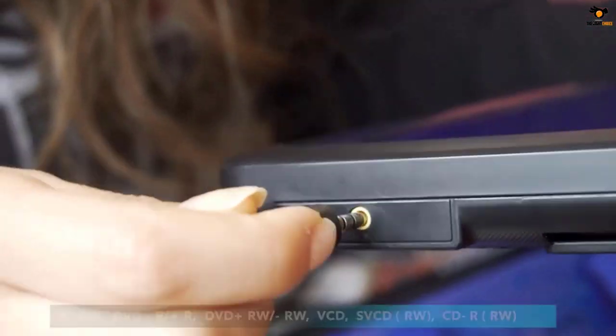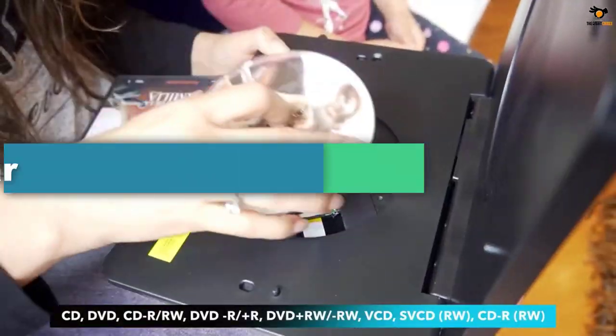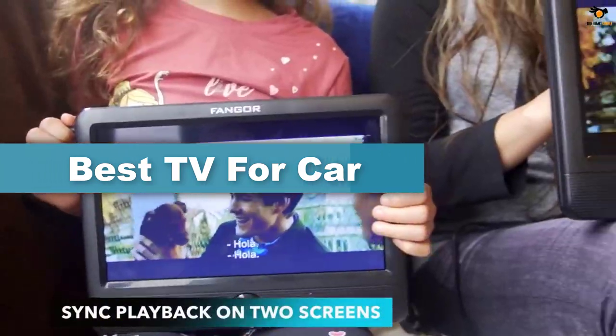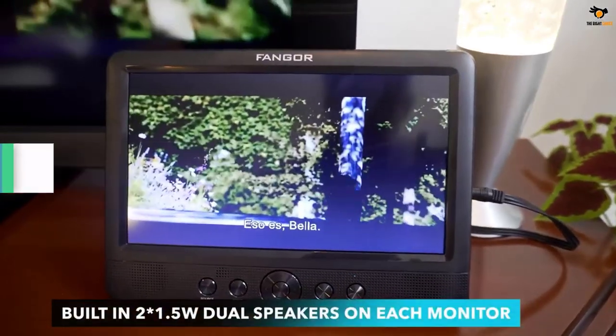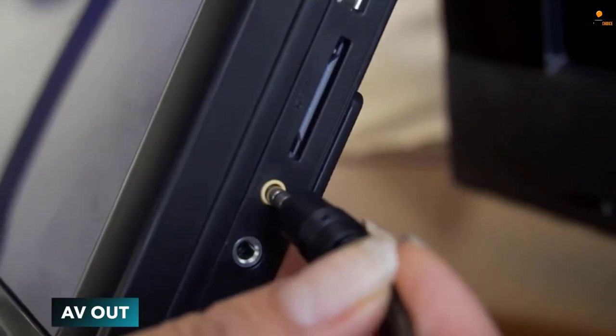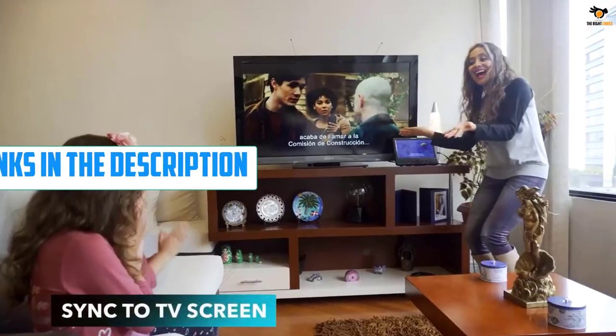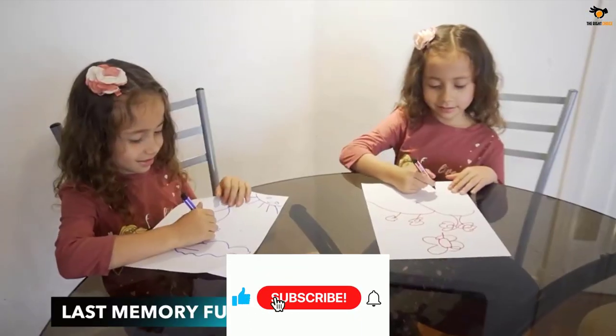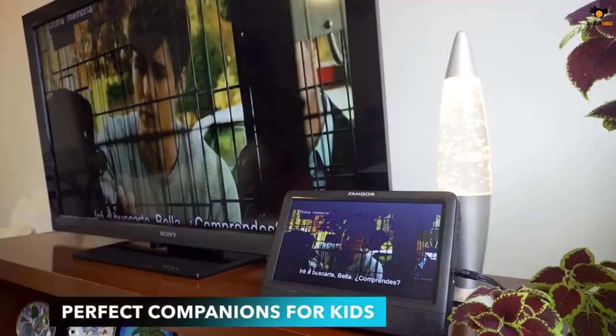Hey guys, in this video we're going to be checking out the top 5 best TVs for car that are available on the market for their true quality. I tried to make the list based on their popularity, quality, price, durability, user opinions, and more. If you need more information about these products, please check the link in the description section below and don't forget to subscribe to our channel to get future reviews. Okay, let's dive into the video.